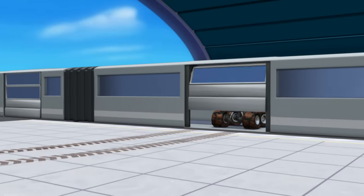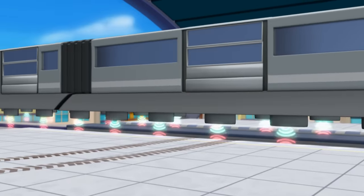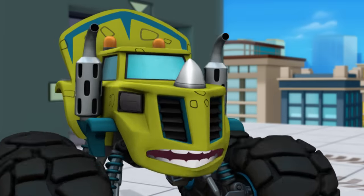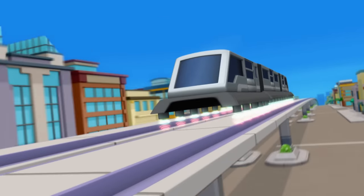There he is, Blaze! The Mystery Bandit! He's trying to escape on that train! Oh, no! Train leaving! The Mystery Bandit is heading away! We'll never get our stuff now!